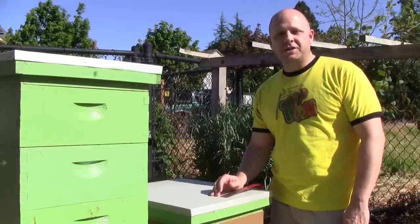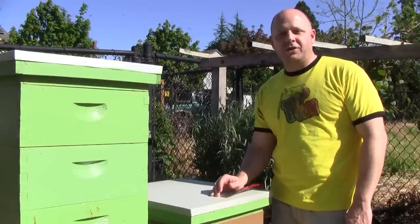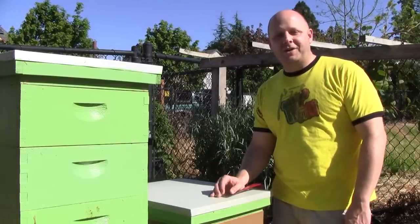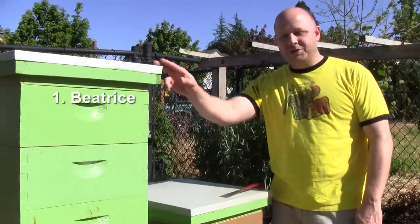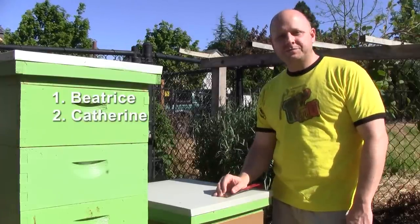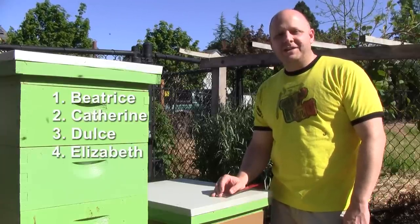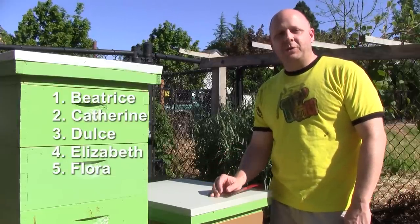This was my original location that I started with last year, and I'm back to having two now, even though I lost one over the winter. So that's a total of six hives at the moment, named in alphabetical order B through G. So we have Queen Beatrice here, Queen Catherine at another site, Queen Dulce at another site, Queen Elizabeth, Queen Flora, which is right here, and Queen Guinevere.